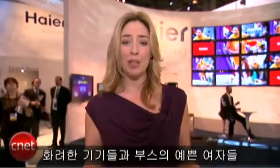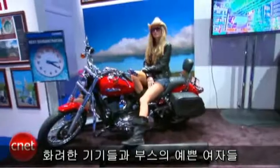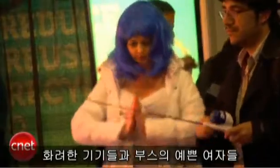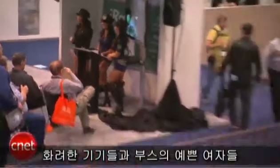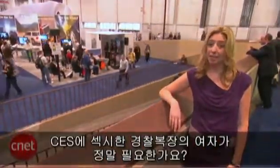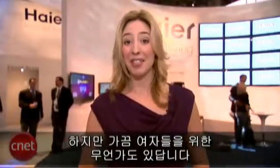You know CES is all about eye candy — there's all that gadget porn, there's booth babes. But every once in a while, there's a little something for the ladies.